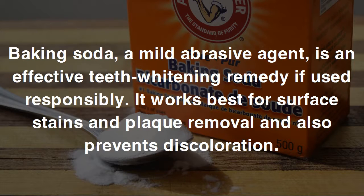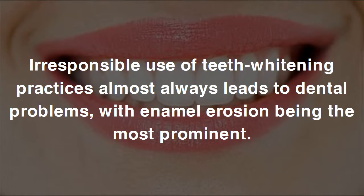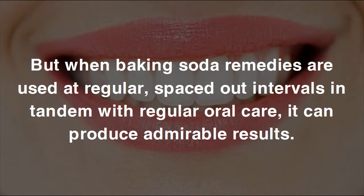Baking soda, a mild abrasive agent, is an effective teeth whitening remedy if used responsibly. It works best for surface stains and plaque removal, and also prevents discoloration. Its periodic use supports good oral hygiene as it can neutralize bacterial acids in the mouth that often lead to tooth decay and gum problems. When baking soda remedies are used at regularly spaced intervals in tandem with regular oral care, it can produce admirable results.